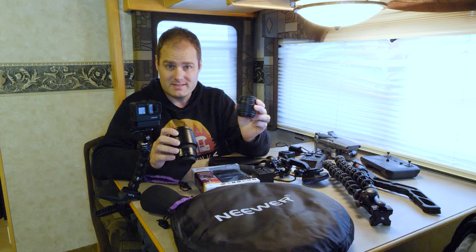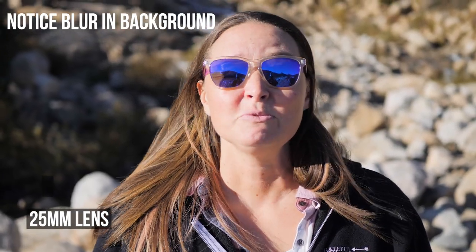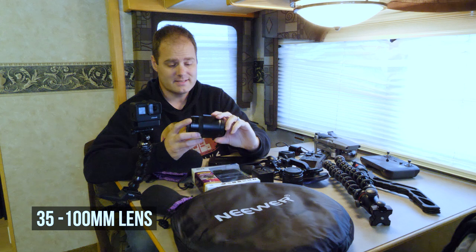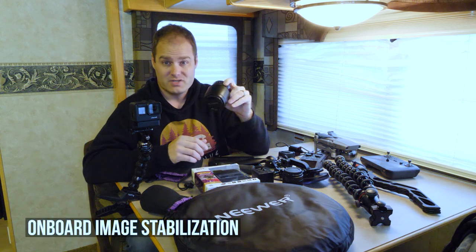For the Panasonic Lumix GH5, I have three different lenses. The lens currently on it is a wide-angle 8-18mm lens, great for vlogging. I also have a 25mm lens which gives you really nice bokeh — where the background is blurry and the foreground is nice and crisp and clear. And for b-roll I have a 35-100mm Panasonic lens. The nice thing about this is it's a micro four-thirds lens with built-in Power OIS — onboard image stabilization — so you can get a nice steady and stable video shot.